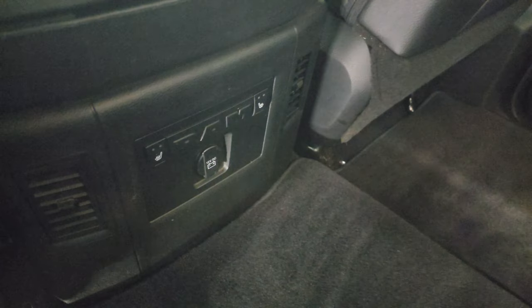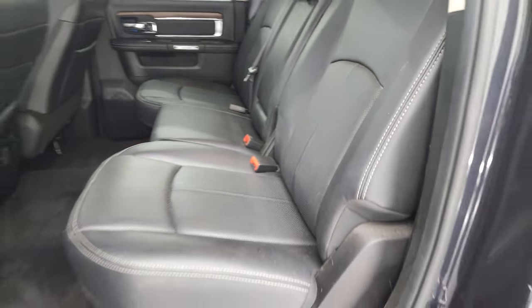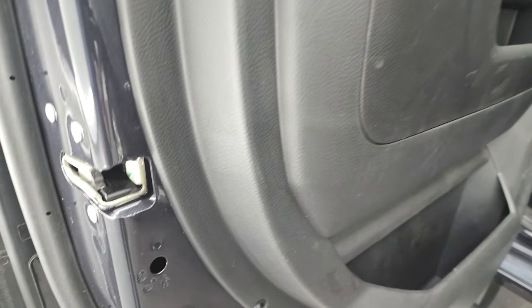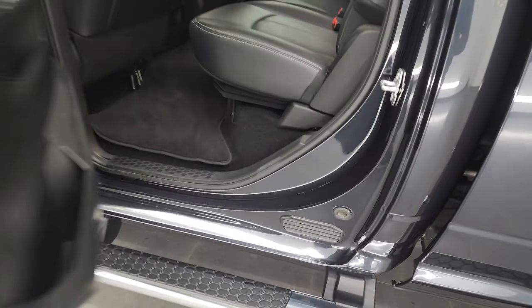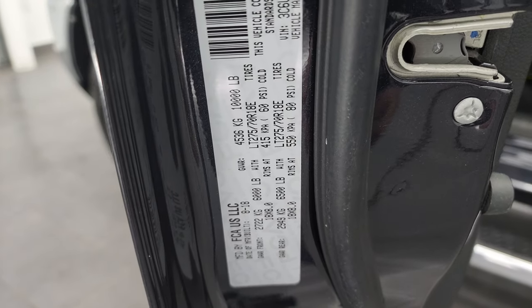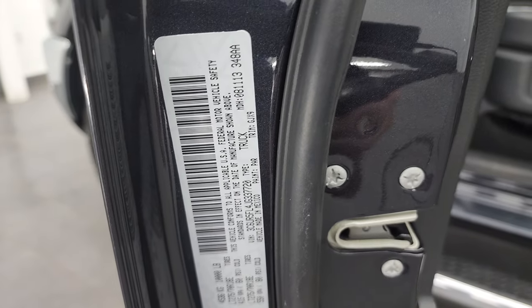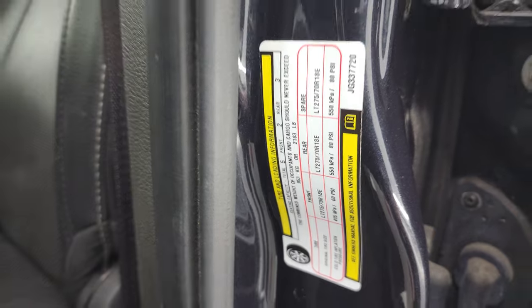You do get heated seat buttons back here for the outboard sides of the back seats. Child safety locks are on the back doors, and the bottoms and inside of the doors all look fantastic. We'll hop inside to check out the miles, the radio, and everything this truck has to offer on the interior.